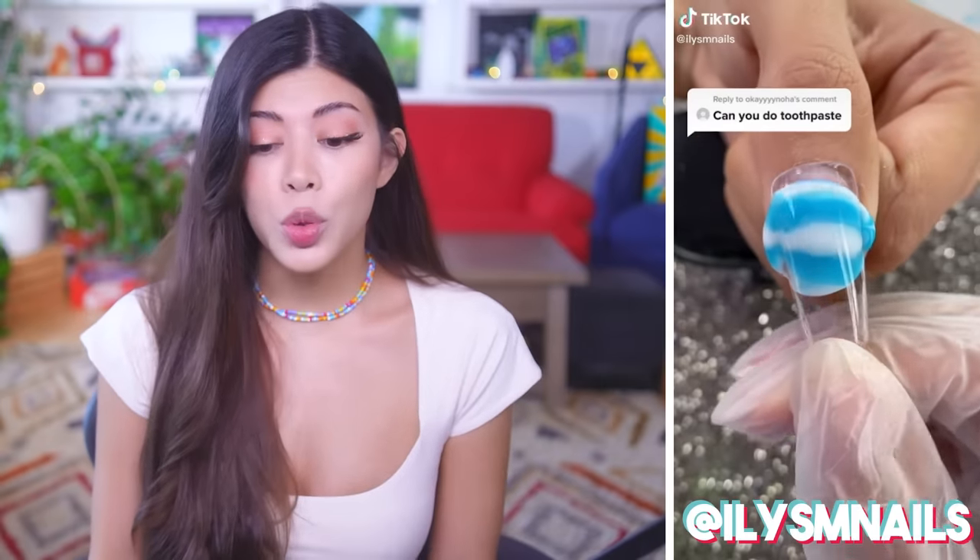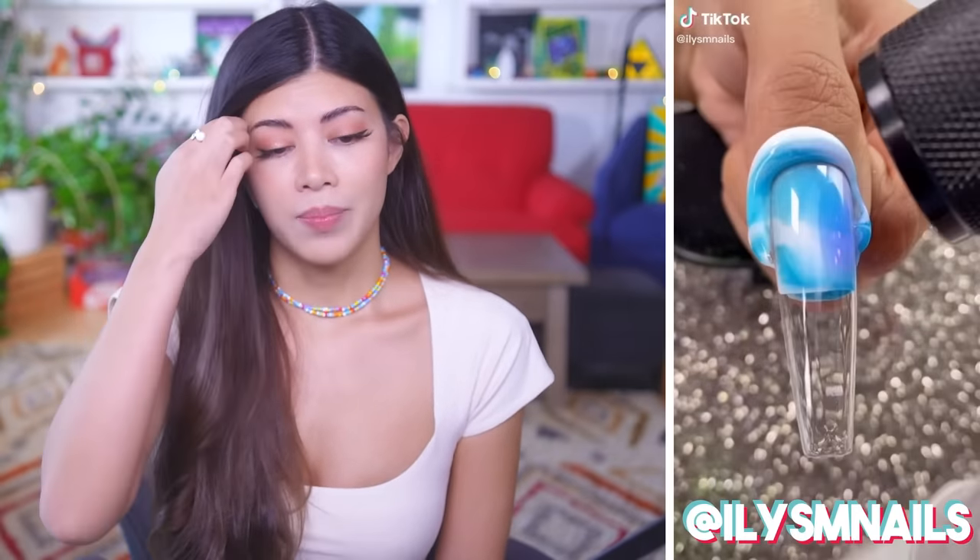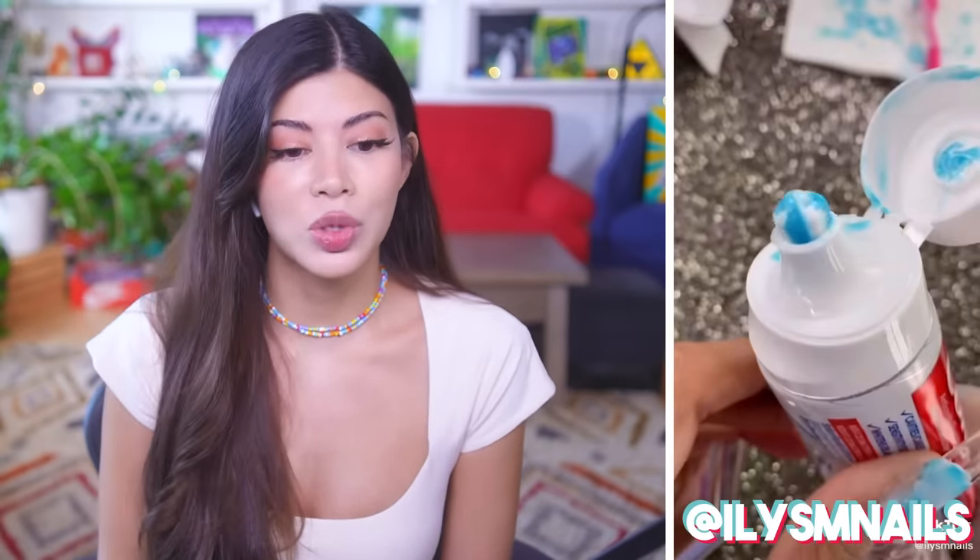Here we have a toothpaste nail made with actual toothpaste. Ew. You can really make nails with anything. I would hope that there's like a bottom coat. Like, imagine you're like, ugh, my nails, and people are like, what's wrong? And you're like, they're just so minty fresh. When I pick my nose, it smells like mint right after.